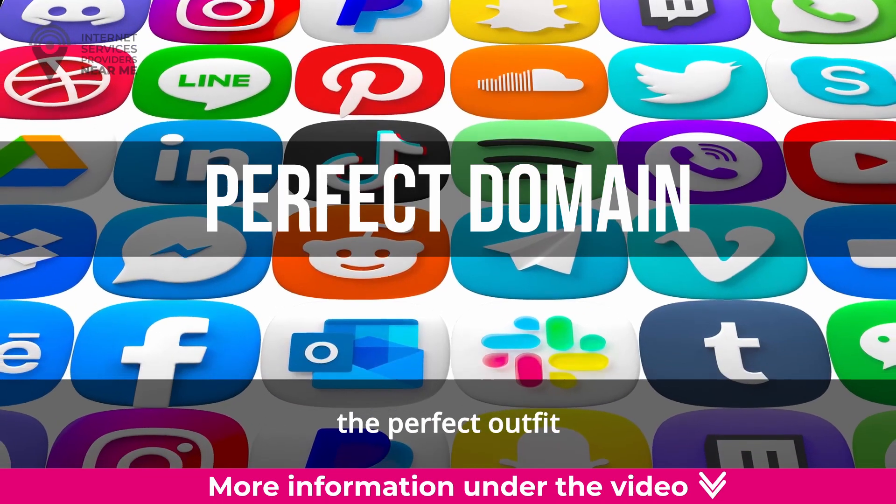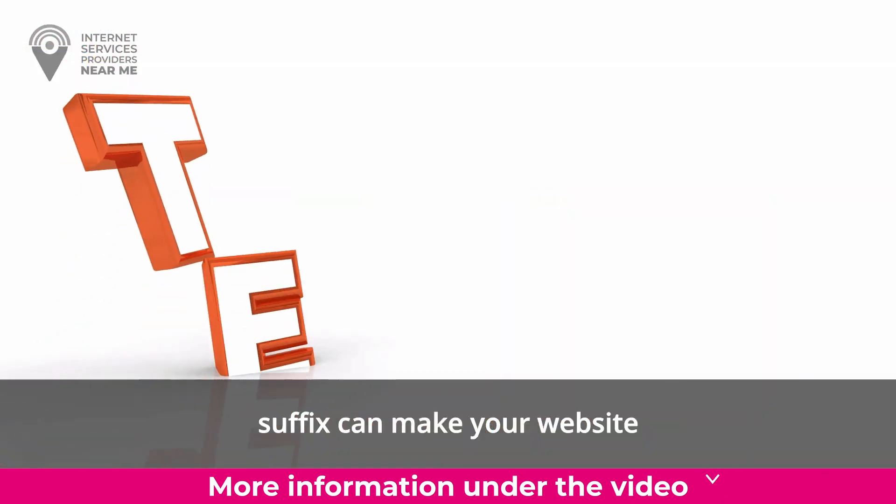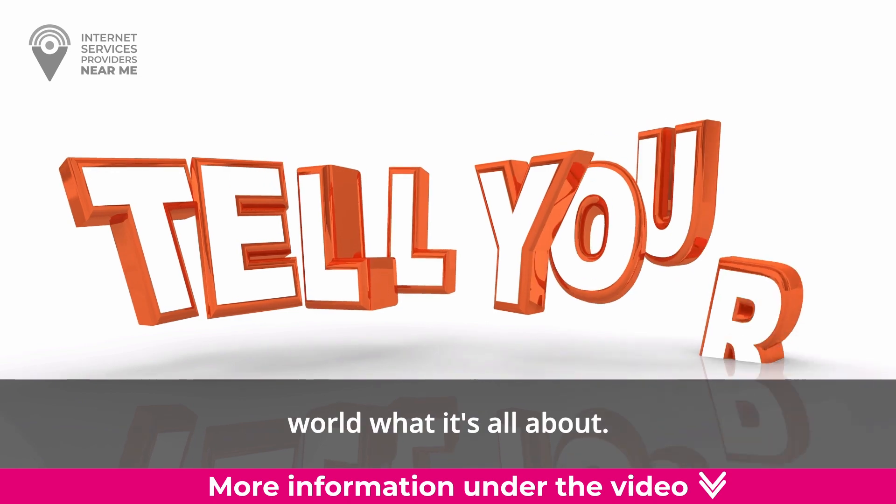Just like picking out the perfect outfit for a special occasion, choosing the right domain suffix can make your website stand out and tell the world what it's all about.